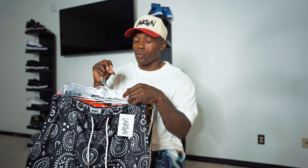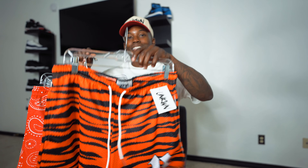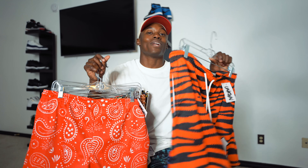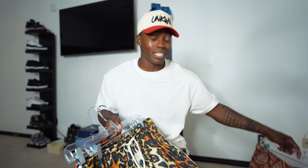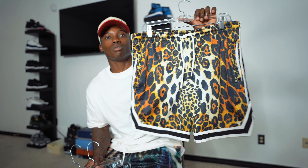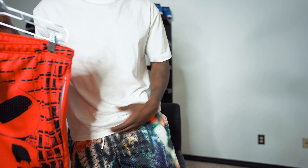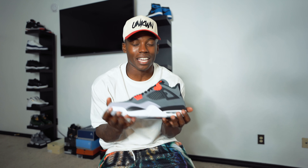Real quick before I let you go, gotta show you the lineup for this summer with the mesh shorts from Unknown Collections. We got the black paisley joints, the Bingo aka Animal Instinct shorts - really love this colorway - the mocha joints, another pair of Animal Instinct shorts, and of course the OG drops: the Bread joints and the Rodman's with 'Unknown' going across his hair. The paisley mesh shorts are moving very quick - grab yours now using the link in the description at unknowncollections.com.